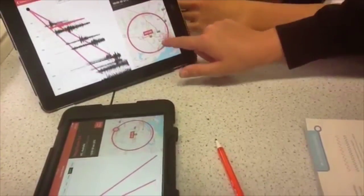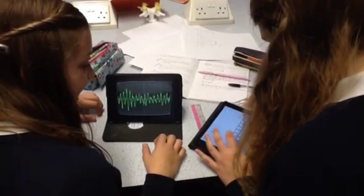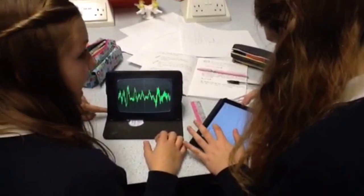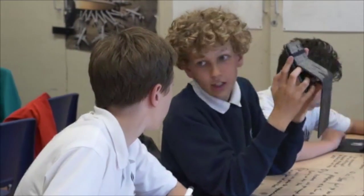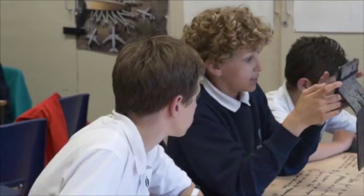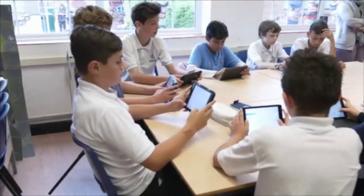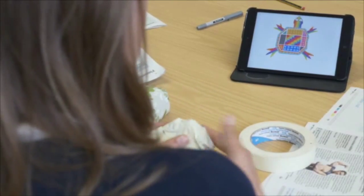What was really interesting was that even though we could say to teachers we want students to go off and do research, we want students to create their own questions, we want students to be able to explore a subject themselves — essentially without the technology you couldn't do that. The more we came to that realisation, we appreciated that you had to have the iPads to be able to have the pedagogy that you wanted.